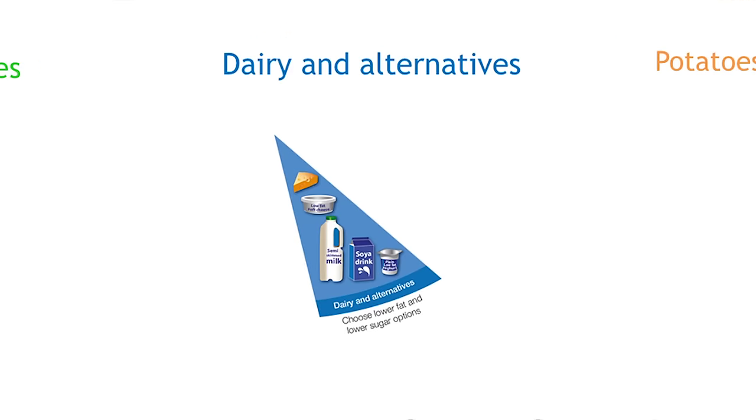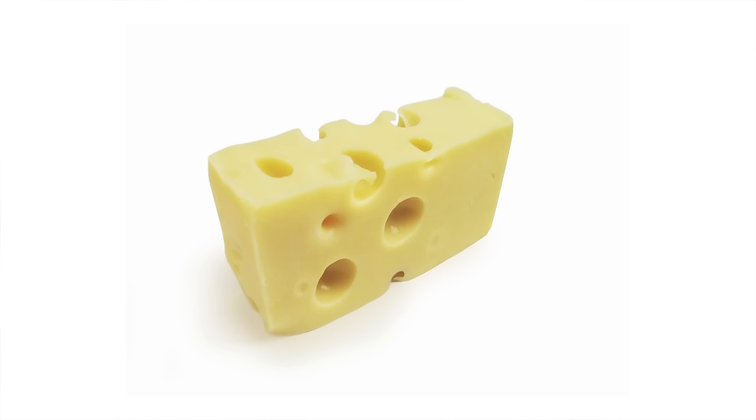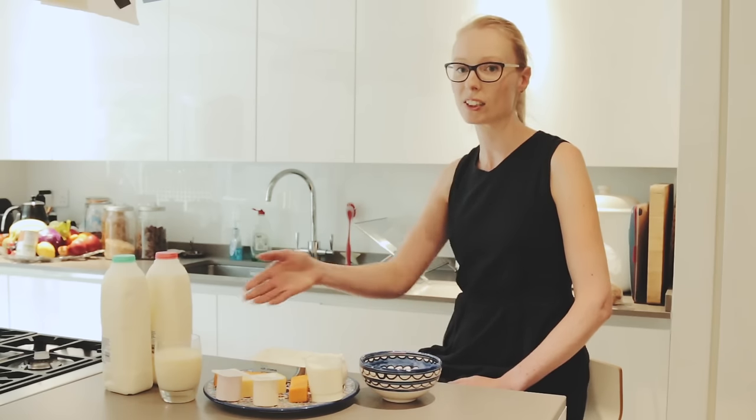It's important to have some dairy foods or dairy alternatives in the diet. This group includes milk, cheese, yoghurt and fromage frais. These foods are good sources of protein and vitamins, and dairy foods are also an important source of iodine, which you need for healthy skin, and calcium, which helps to keep our bones strong. This group also includes dairy alternatives like soya drinks and yoghurts — choose unsweetened and calcium-fortified versions. Butter and cream are not included in this group as they are high in saturated fat and should be consumed in small amounts and less often.